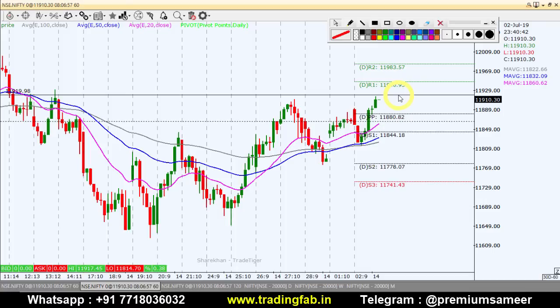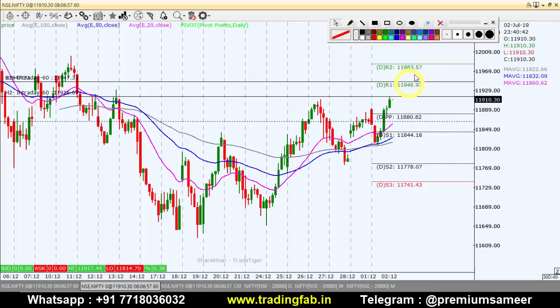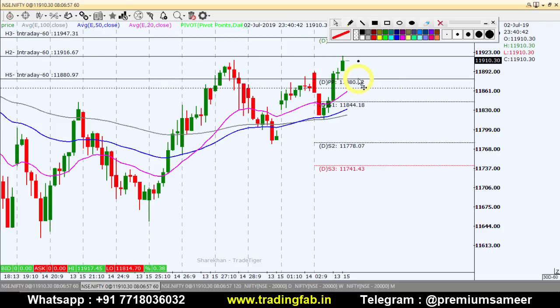Nifty अगर towards north बढ़ता है तो कल का high break होने पर ही intraday के लिए buy position बना सकते हैं। Last time यहां से fall आया था। Pivot point का level हमारा first target होगा और second target 11,973 होगा — यह distribution zone बन रहा है। Towards south की तरफ move करे तो comfortable break only 11,880, और अगर यह sustainable है तो first target 11,865 और second target 11,844 — यह first moving average as a support है।